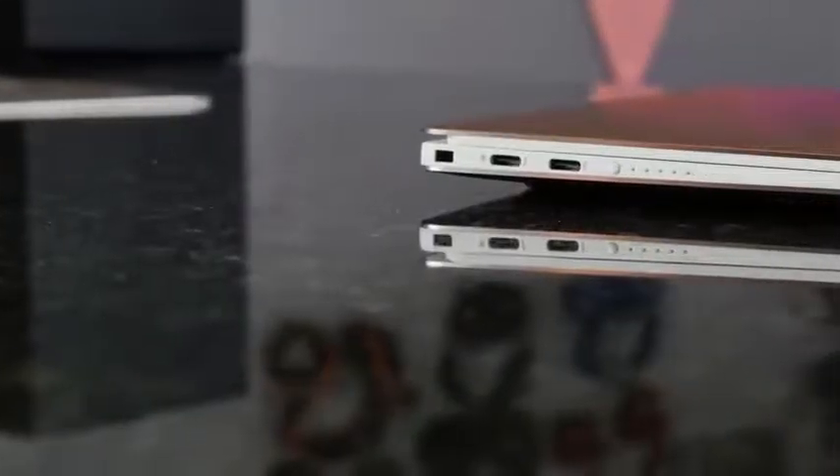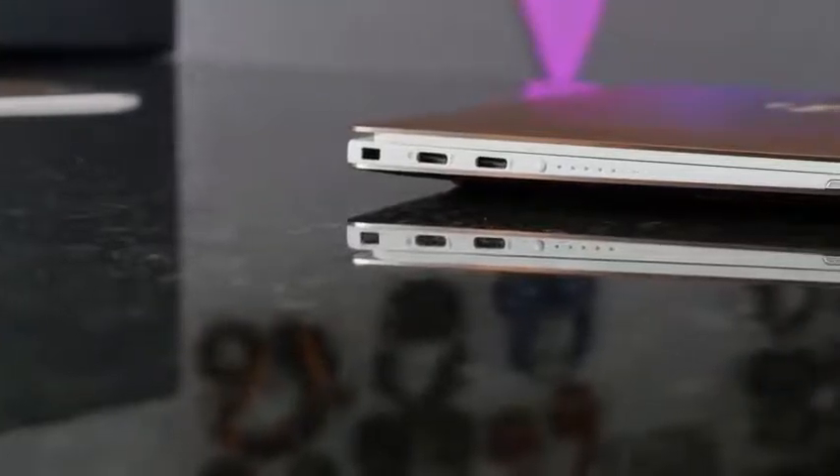Dell has done a great job with the XPS 13 line over the last couple of years. The 2018 version is something a lot of people have touted, so we finally got our hands on the XPS 13 2018 to check out what really makes this special — or is it even worth the hype.